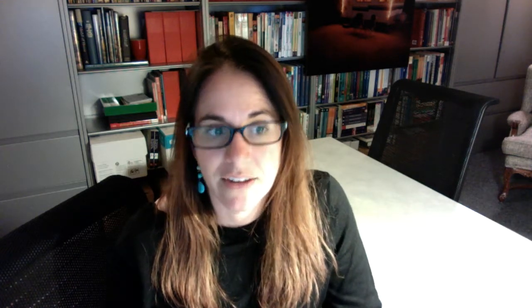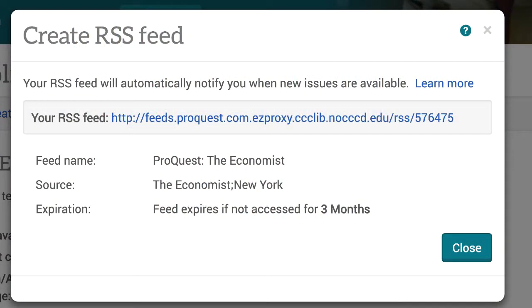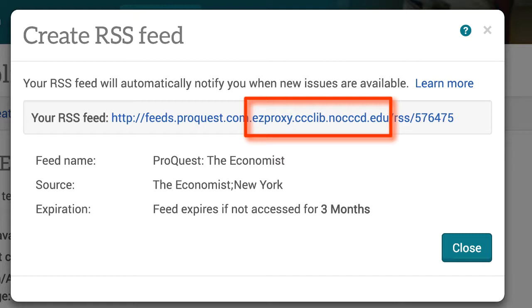Just a few notes. If you decide to do the RSS feed and put that in some sort of reader, you do need to delete our EasyProxy information. That is the part of the URL that says .easyproxy.cclib.noccd.edu. Take that out, put the URL into your blog reader, and then you can subscribe and have it there.